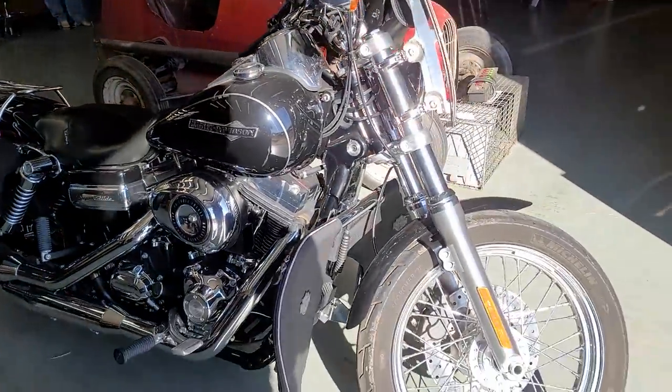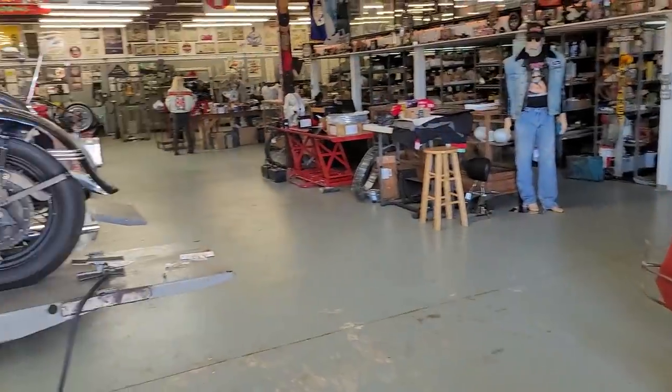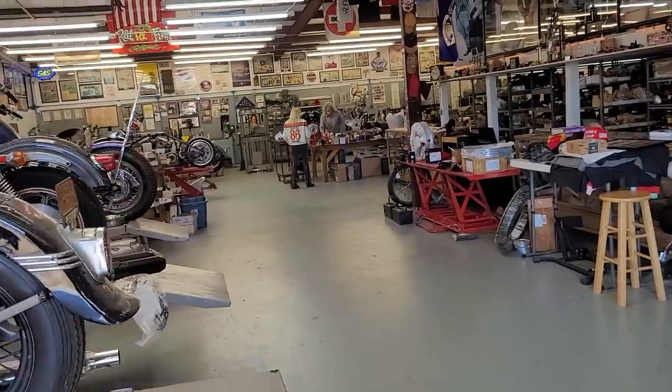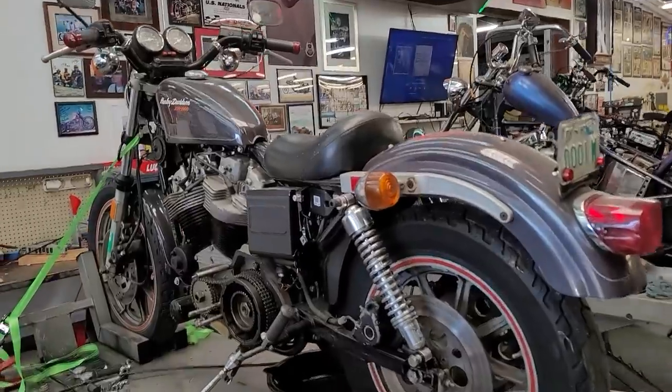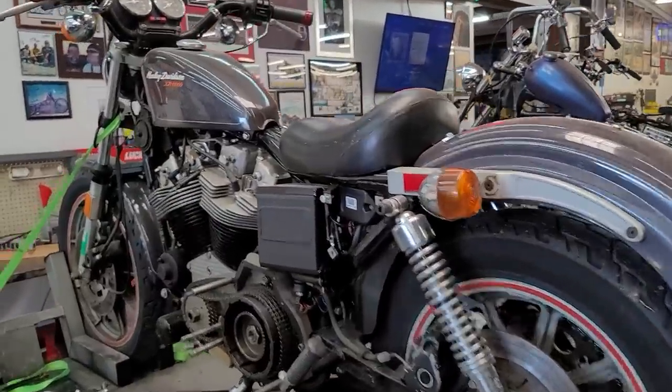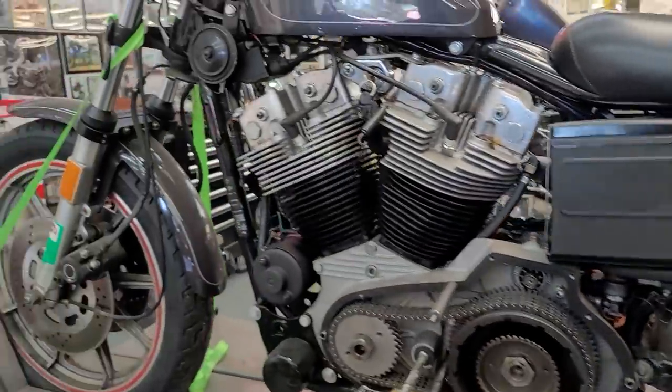This is Gypsy's bike. In the last video you might remember she's a real deal. She's the only woman whose motorcycle made it to the cover of Easy Riders magazine, and she actually won the Biker's Build-Off on Discovery Channel some time ago. Google that and you'll see there's a big video on that online.